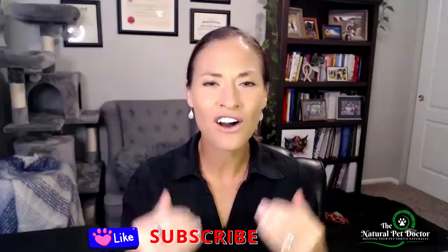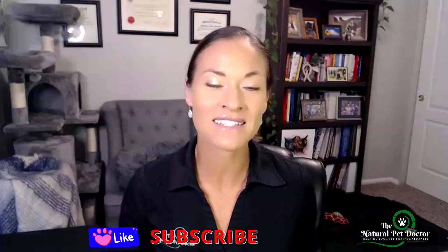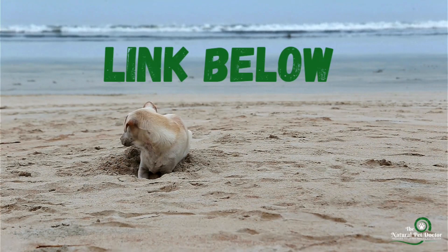Histamine intolerance can be a frustrating mystery for so many pet parents, but once you understand that it's a symptom of a deeper issue, you can take the steps to truly help your pet heal. Don't forget to like this video if you found it helpful, and subscribe for more holistic pet care tips to help you feel confident and empowered that you are healing the root cause of your pet's gut and skin health issues. Make sure to check out the links below for more resources — I'll see you soon.